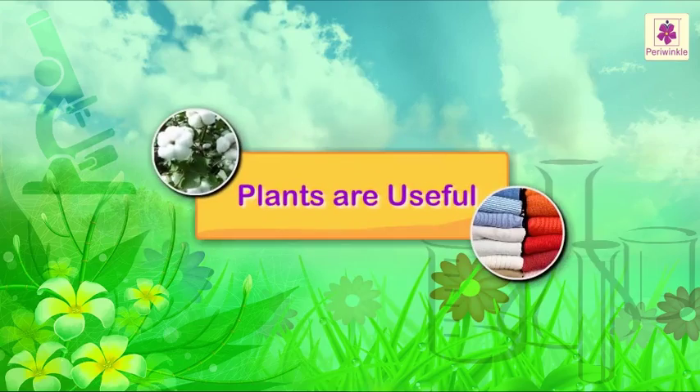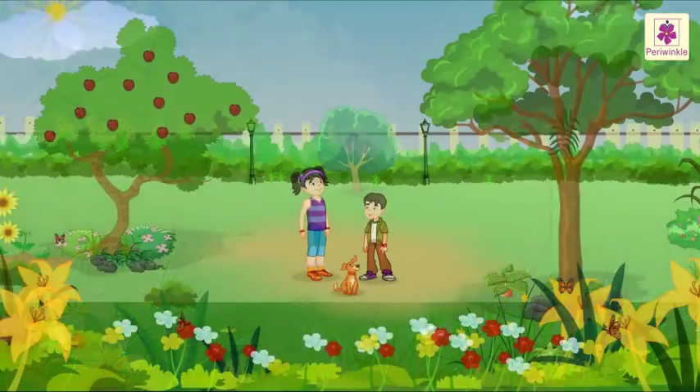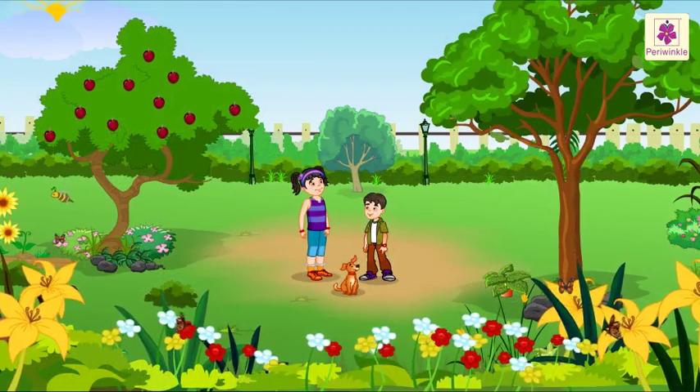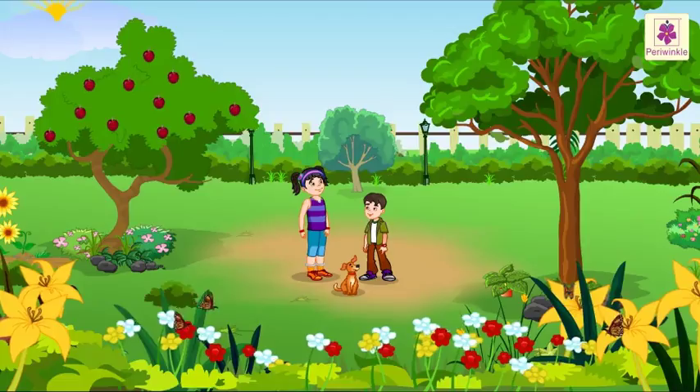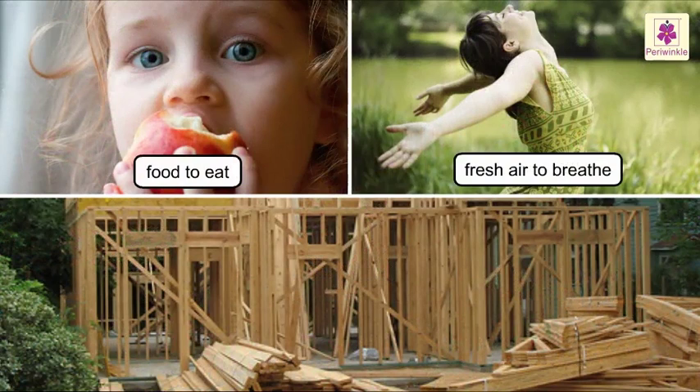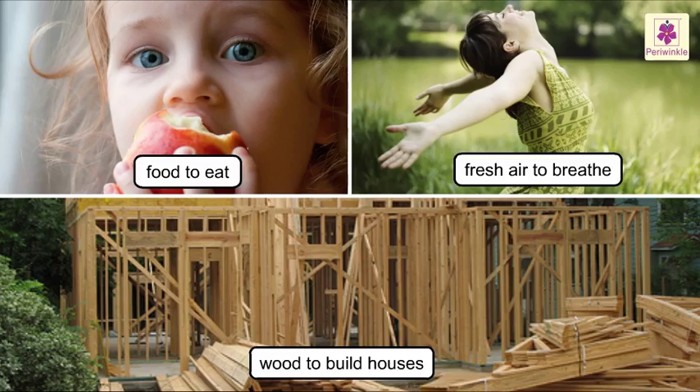Plants are useful. Plants are very important in our lives. Plants give us food to eat, fresh air to breathe, wood to build houses and many more things.